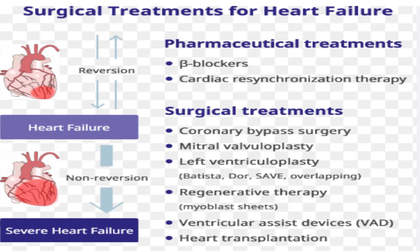Surgery, such as a bypass operation or a heart transplant, may also be needed, and treatment will usually be needed for life.